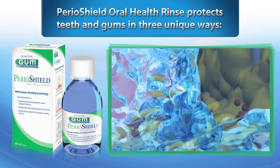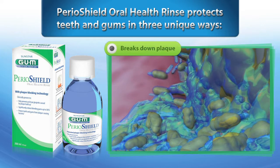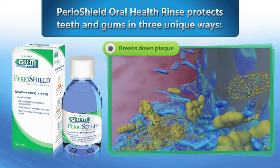Perioshield oral health rinse protects teeth and gums in three unique ways. First, Perioshield breaks down plaque, making it easier to remove.